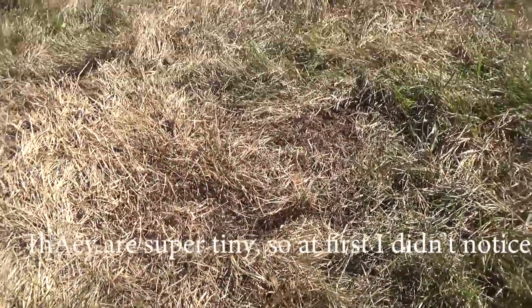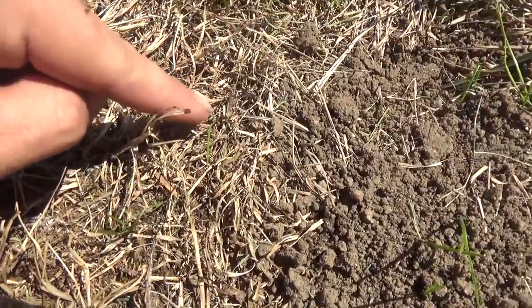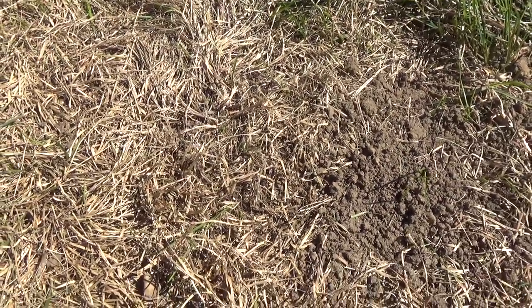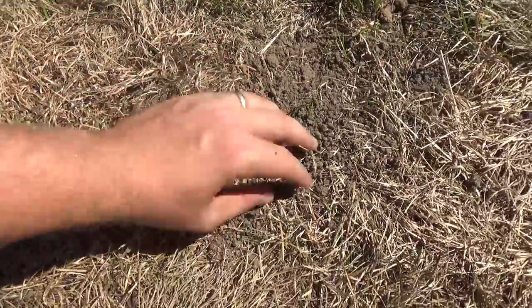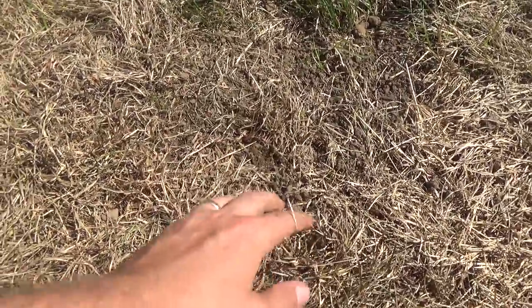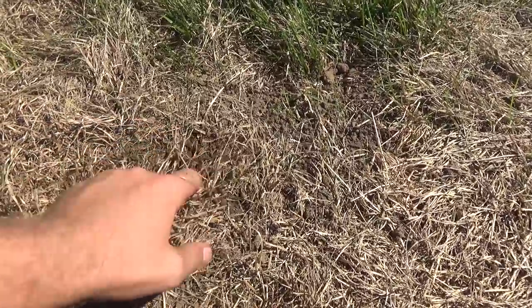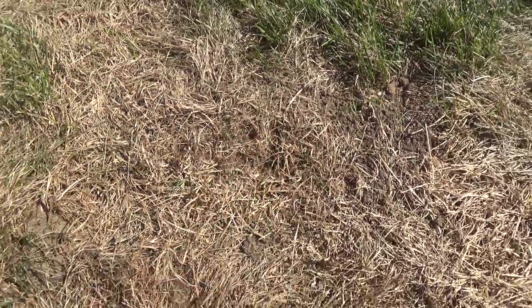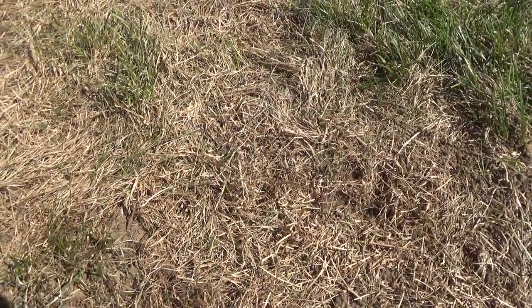These guys are super fast. There's a bug here - I don't know if you'll be able to see it - just crawling around. There's been a bunch of them. I can see the little pellets of fertilizer in there that I put down. This is dry on the top but down here it's actually moist. I've searched, I've dug up, haven't seen any grubs, but I am seeing these little bugs crawling around everywhere.